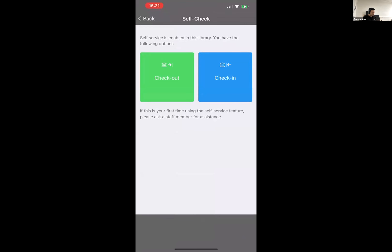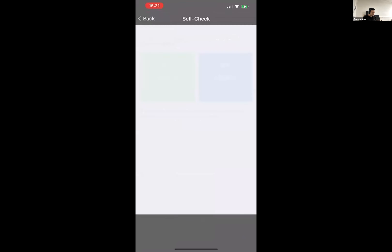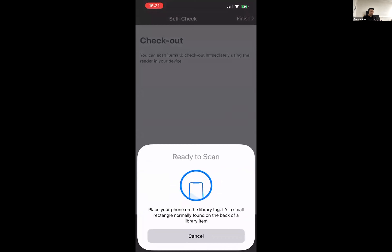If I say I want to check out within the library, it will allow me to tap the phone on an RFID tag and check out that item. It checks out against the ILS, then deactivates the security on the RFID tag, and the user can walk out the door. The same process in reverse for check in — you tap your phone on the RFID tag, it immediately reactivates the security on the tag, and then checks in against the ILS.